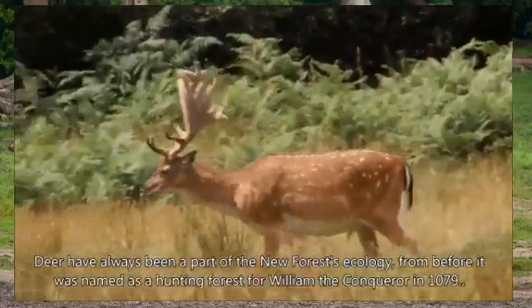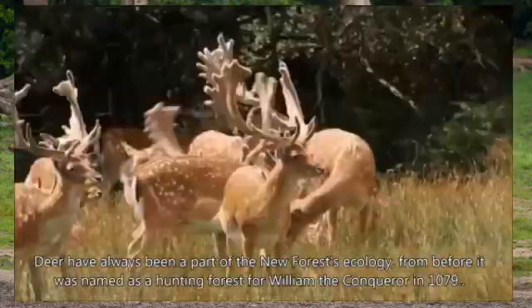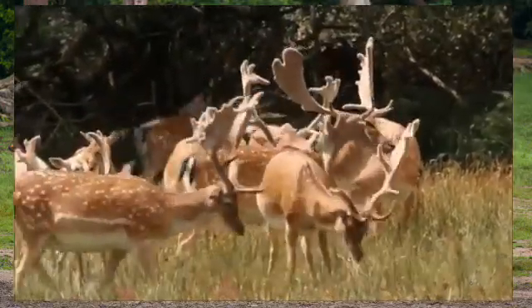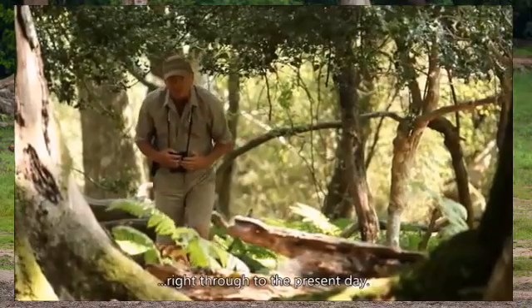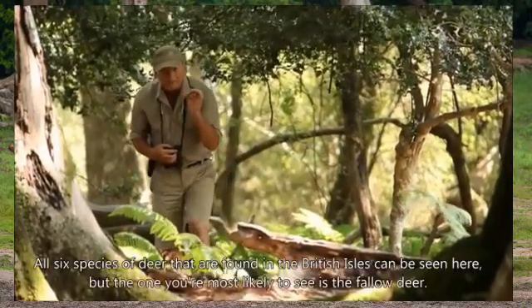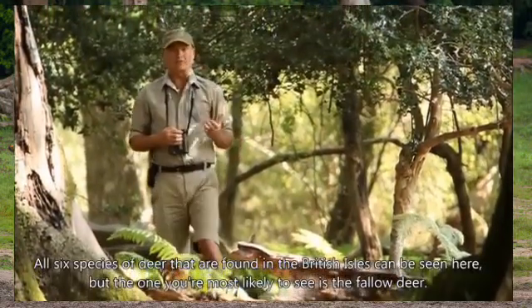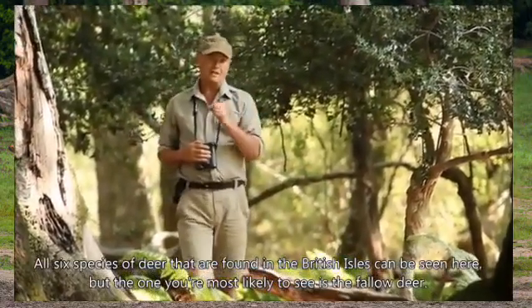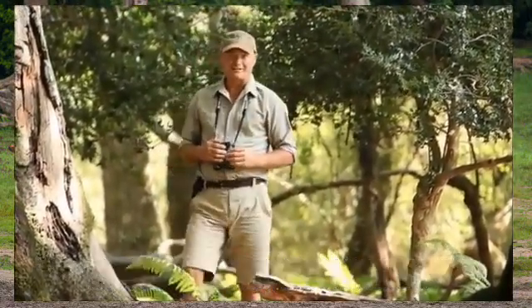Deer have always been a part of the New Forest ecology, from before it was named as a hunting forest for William the Conqueror back in 1079, right through to the present day. All six species of deer found in the British Isles can be seen here, but the one you're most likely to bump into is the fallow deer.